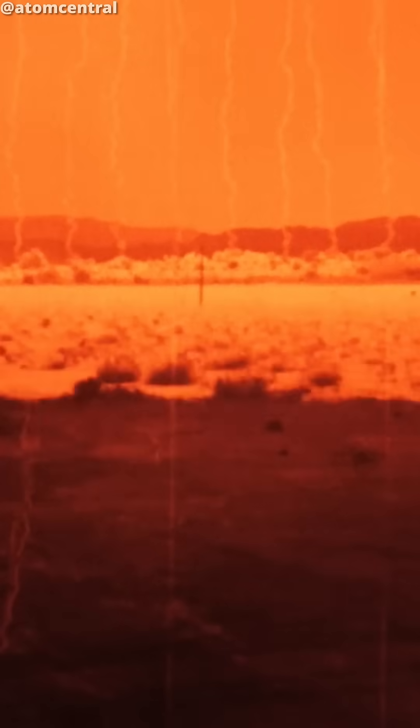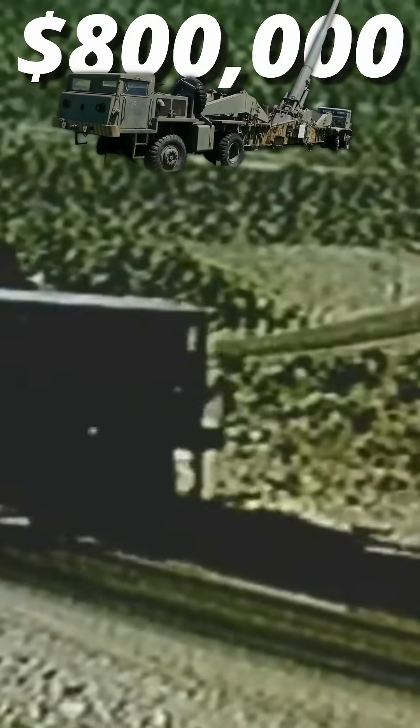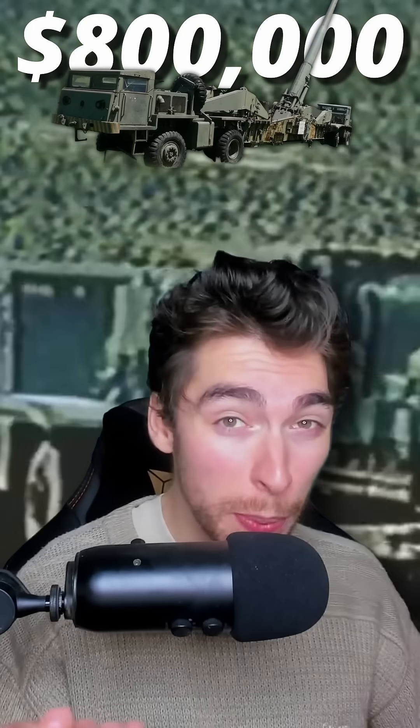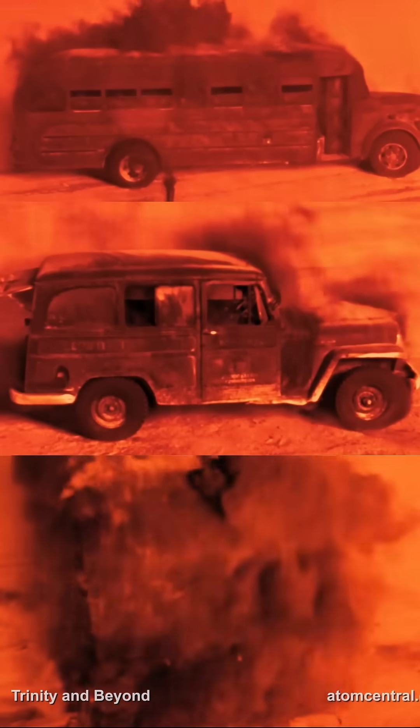When it detonated, the explosion obliterated houses, trees, cars, and buses. The US made 20 of these cannons, costing $800,000 each. Although they were deployed in Europe and Korea, none actually ever saw combat, and were later retired in 1963.